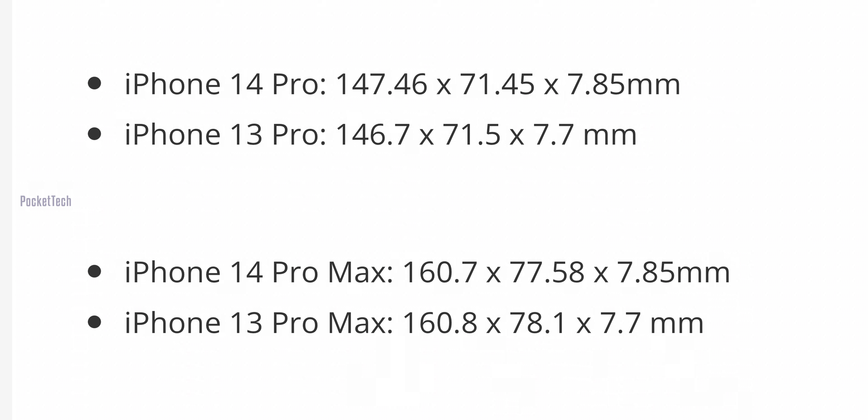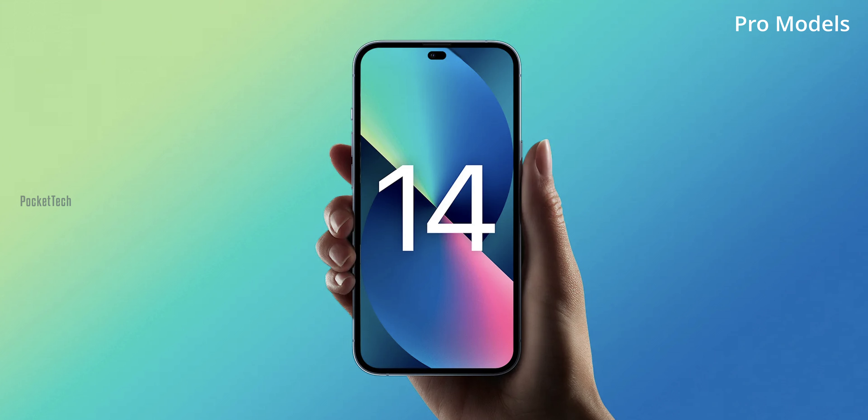The thickness of the 14 Pro Max is 7.85mm compared to 7.65mm on the 13 Pro Max, so the 14 Pro Max thickness has increased. The camera bump is 10.6mm. There is a chance the thickness increase is to accommodate a larger battery. With increased thickness, there is a chance more components are added, so the phone weight will also increase. This is not official confirmation, and we will talk about the device release later.